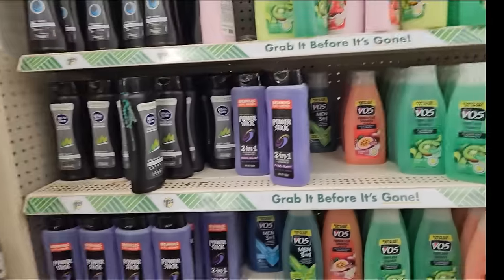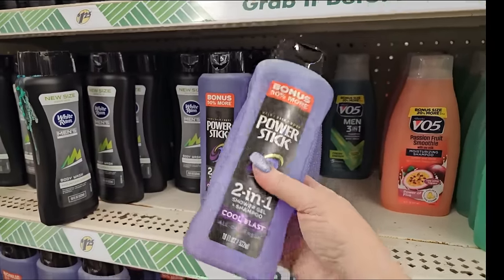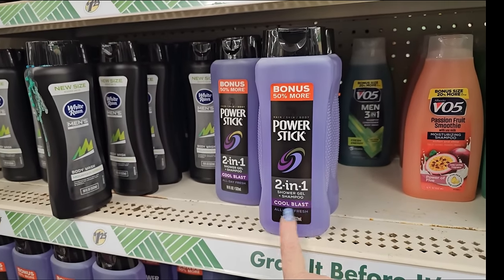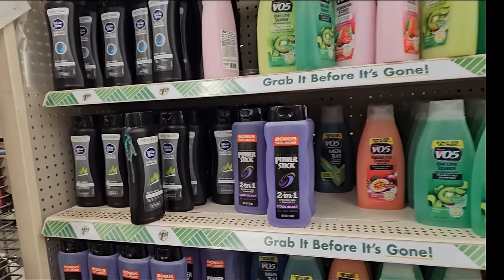Now, y'all remember we were just at Dollar General, and they had the Power Stick stuff for $1 instead of $1.25. But this is shampoo gel and shampoo, and it's cool blast - so it's a little bit different. It's not one for one necessarily - I want to be fair. So there's more fairy garden cuteness around - look at these. We've seen the little frogs before, but I don't think we've seen this little mushroom decor or flower decor item. It looks like a little flower house. These are $1.25 and they're from Fairy Garden.